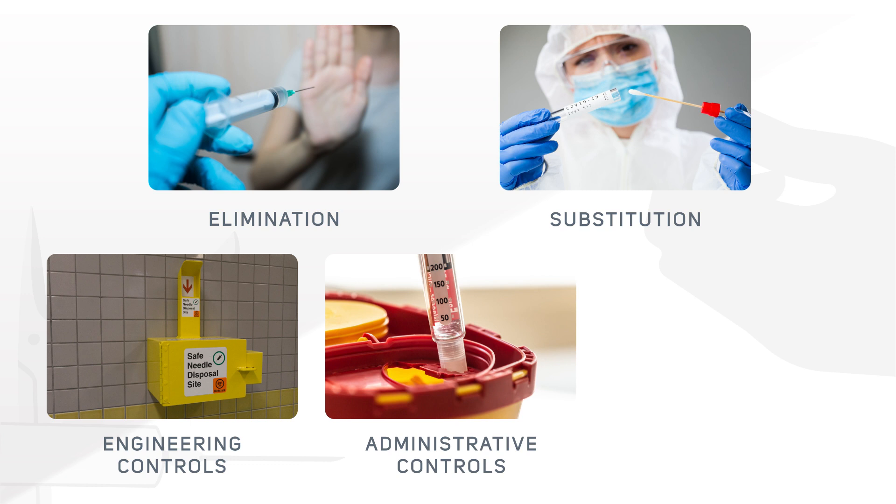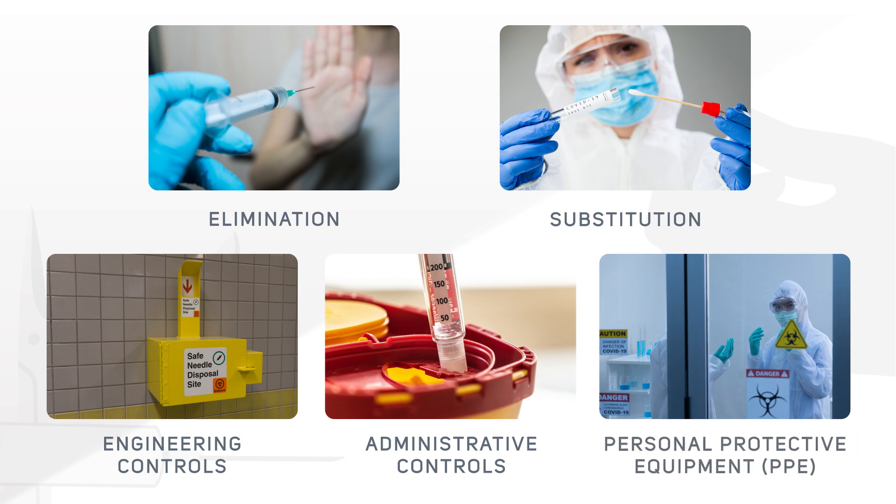Administrative controls: safe work practices can reduce the risk of sharp injury. This includes always observing universal precautions, safety training, and preventing needle recapping with two hands. Personal Protective Equipment, PPE, is the least effective form of hazard control and should only be utilized as a last resort. PPE includes gloves, safety glasses, gowns, face shields and other protective equipment.